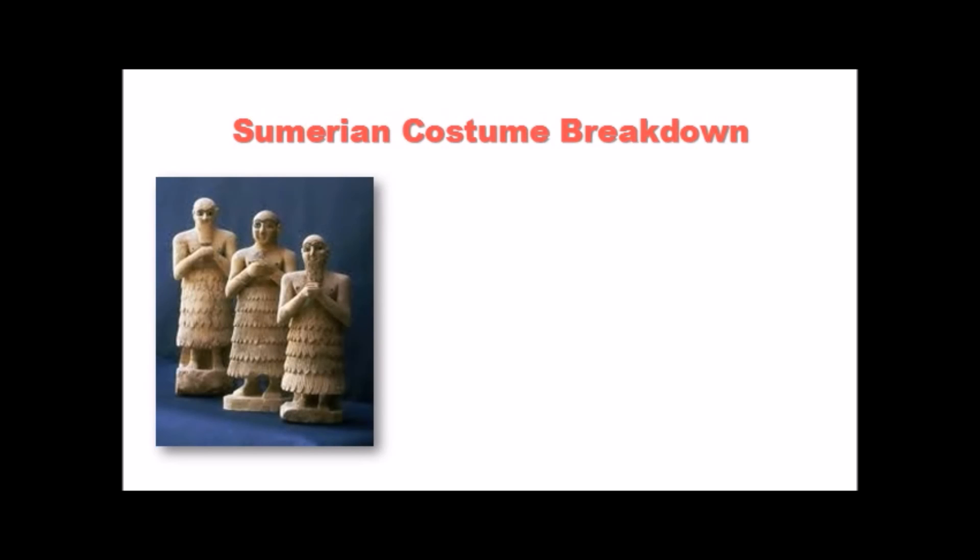Let's do a Sumerian costume breakdown. Obviously this culture was around for a very long time, so fashion did change. We're going to move slightly chronologically, but basically fashion changes when the world changes, when it needs to change. And in Mesopotamia, fashion didn't need to change for 5,000 years.